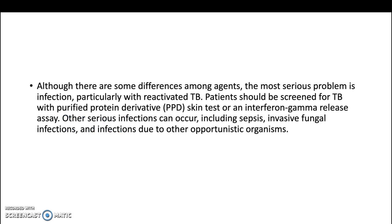Although there are some differences among agents, the most serious problem is infection, particularly with reactivation of tuberculosis. Patients should be screened for tuberculosis with a purified protein derivative skin test or an interferon gamma release assay. Other serious infections can occur including sepsis, invasive fungal infection, and infections due to other opportunistic organisms.